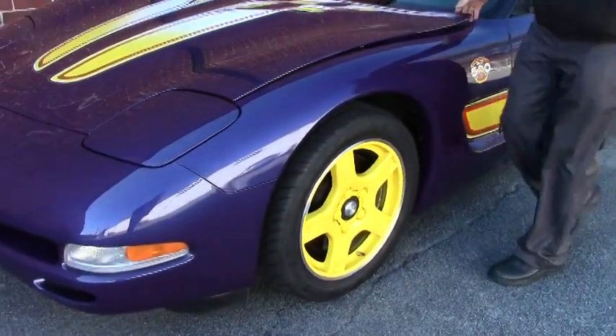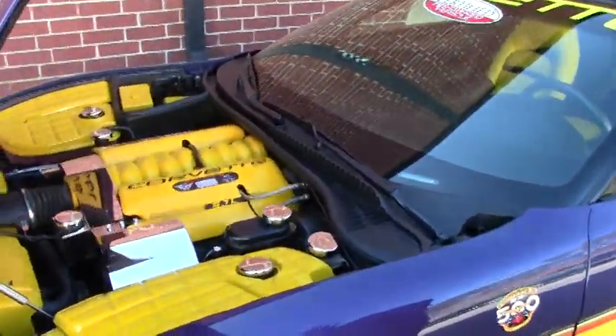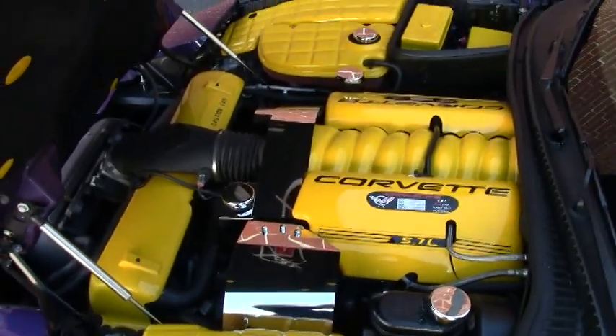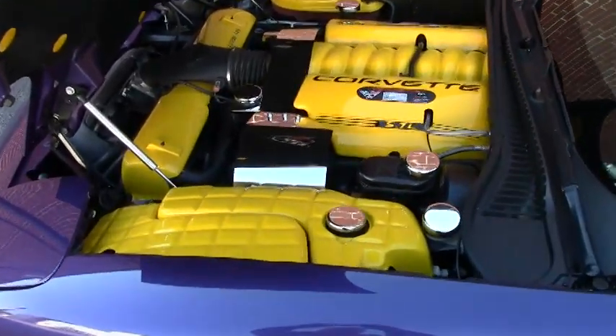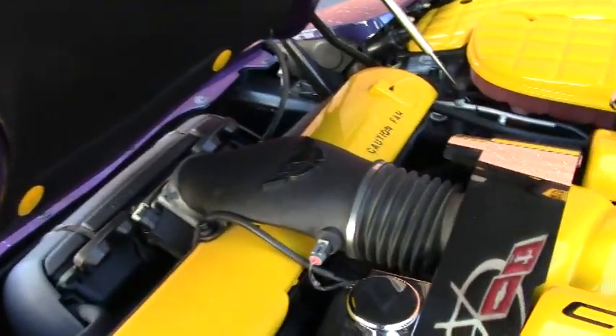As we take a look under the hood, the '98 was the LS1 5.7 liter. And as you can see, they've added just a few things to accentuate the Pace car feel, with the hood liner as well as the beautiful accessories to the engine compartment.